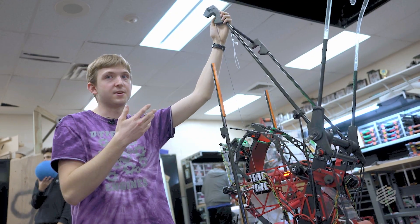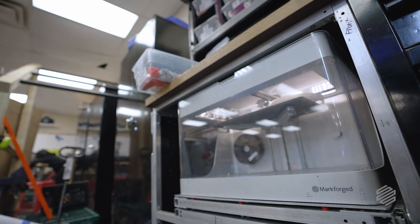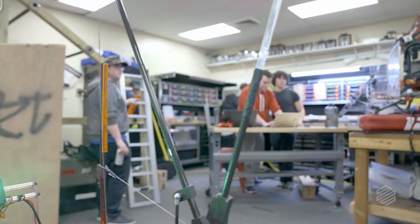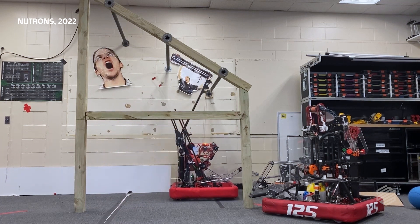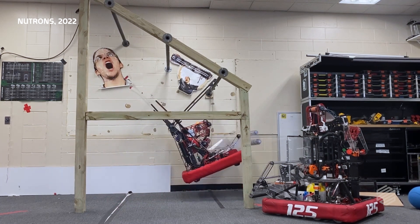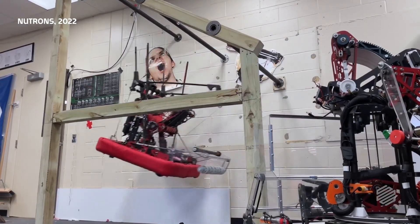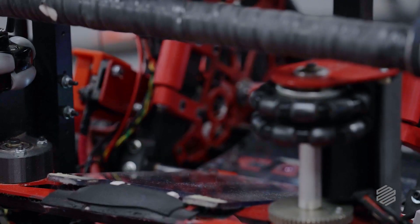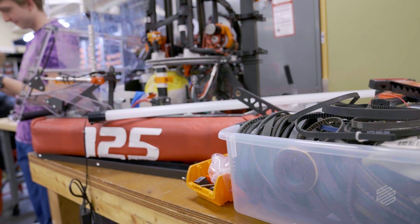The Markforge part specifically really helped us here because we're using the continuous carbon fiber in them. There's no one in FRC right now that's 3D printing their climber assembly for this year's challenge. People will see that, they'll learn from that — people know we've done it because we're proud of that aspect. The Markforge material is allowing us to make stuff that we didn't even think we could before.